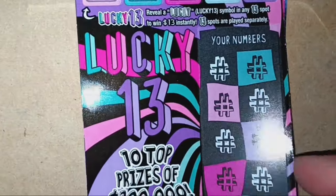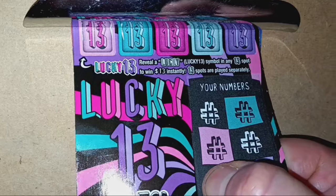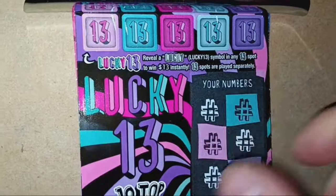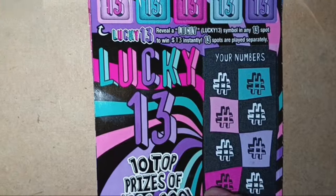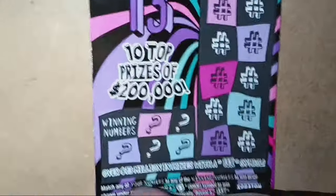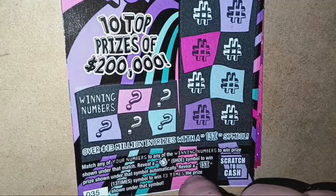On to the Lucky 13. On this one, we are looking for a Lucky to appear at the top of the ticket in the 13 boxes. If we see a Lucky, that's $13 every time we see it — it's a number match. The horseshoe is an auto win and a 13X — I haven't found that. Chance is one in 4.51.